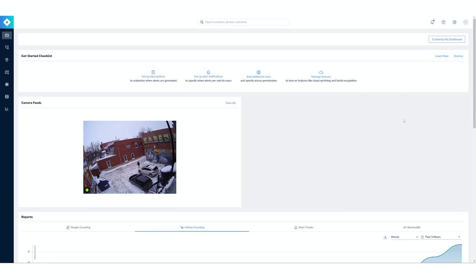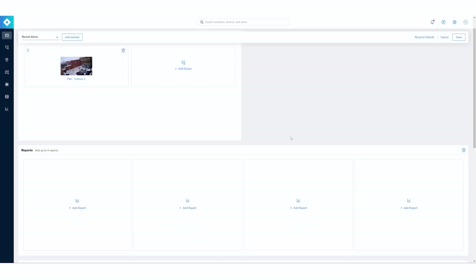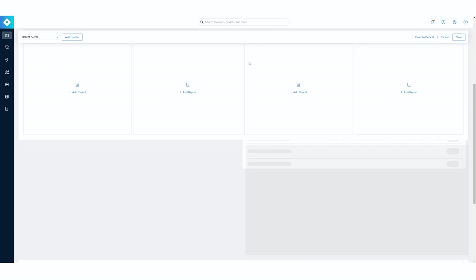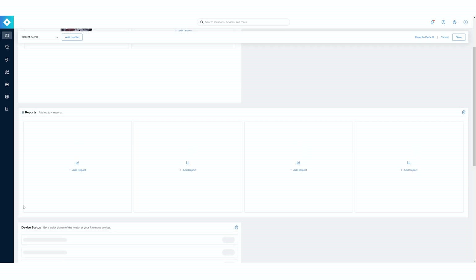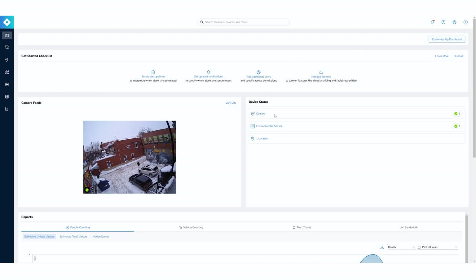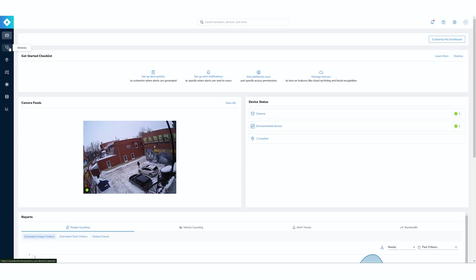Depending on where you install your camera, you have device status at the bottom. I'm going to put it in the blank spot to customize my dashboard — you just grab and pull. I save instantaneously and have a new dashboard that better represents what I want. Really intuitive — I love this interface. It's really easy to access everything.